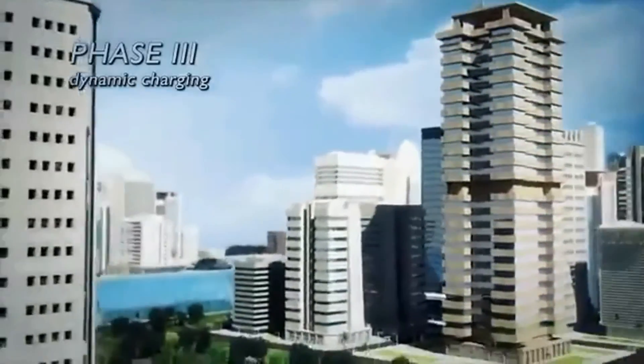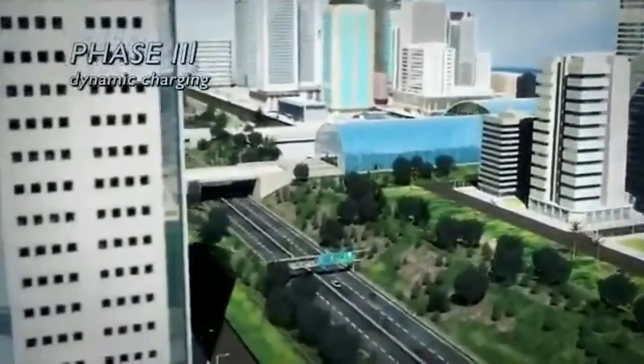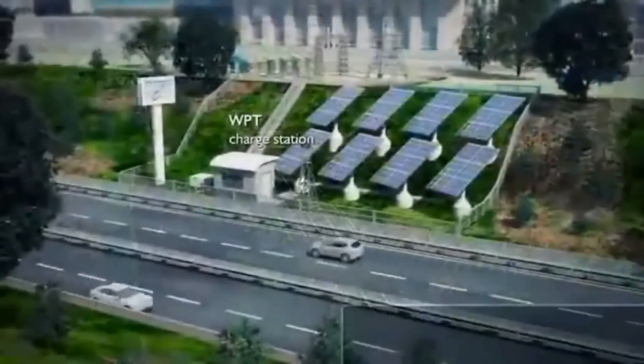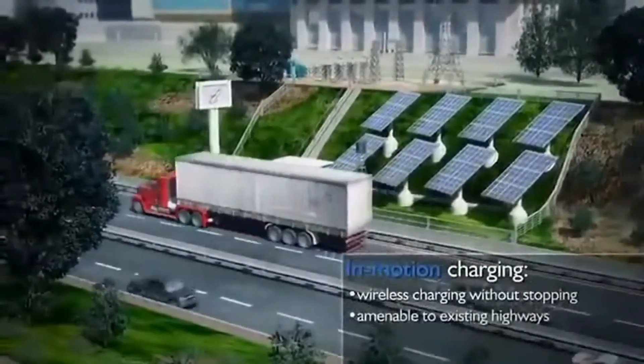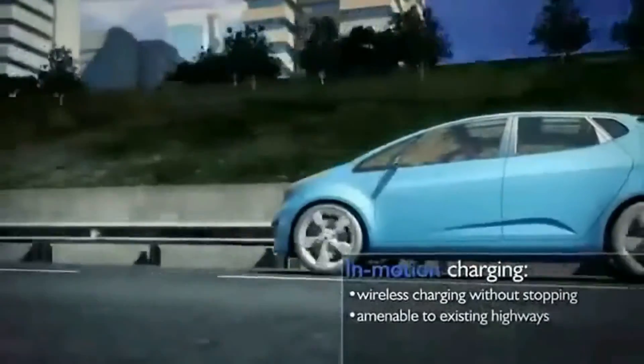This improvement also eliminates the harmful emissions that occur in garages while buses are idling during charging. In larger cities, dynamic charging offers an even greater impact, utilizing existing infrastructure as vehicles travel along busy freeways and interstate systems.